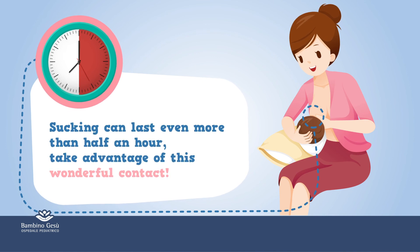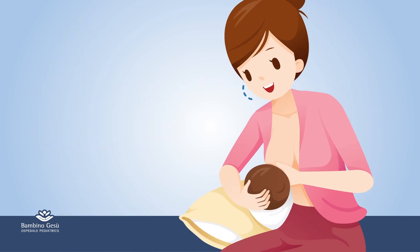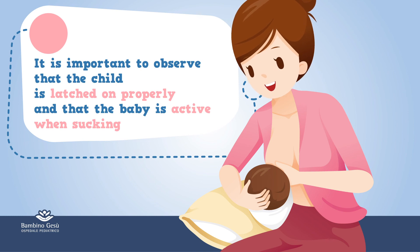Sucking can last even more than half an hour — take advantage of this wonderful contact. It is important to observe that the child is latched on properly and that the baby is active when sucking.